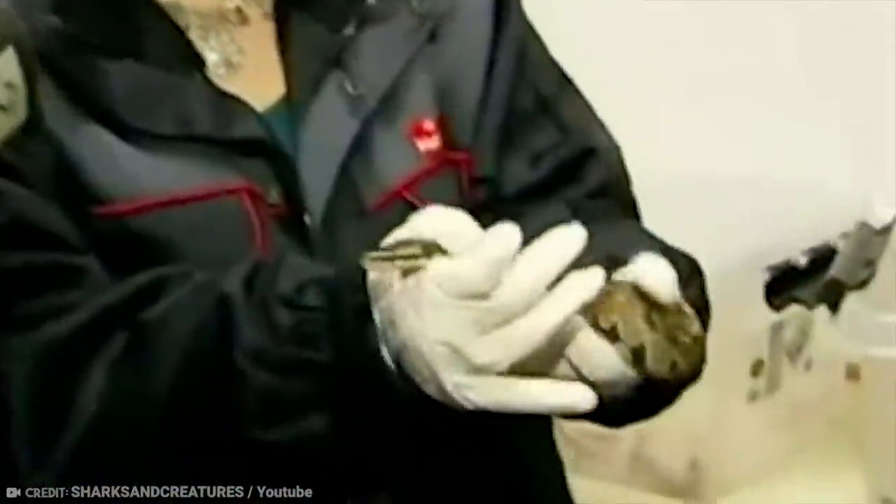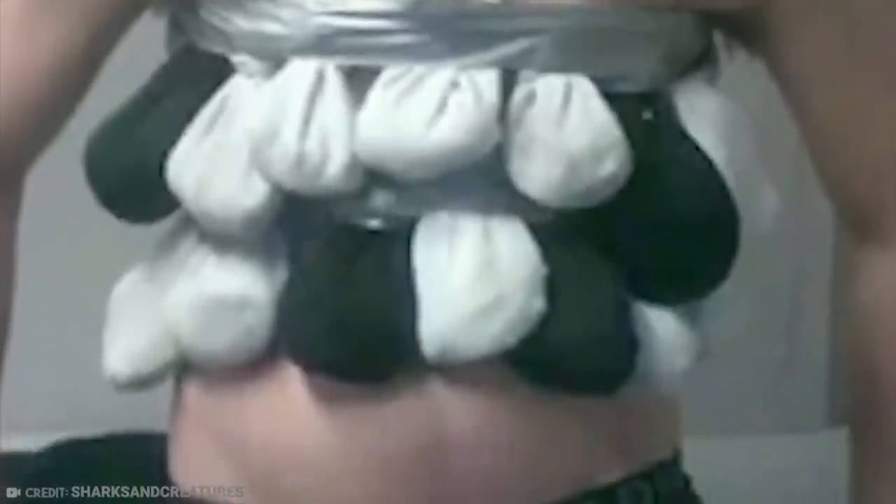Unfortunately, animal smuggling is all too common, particularly in Norway. There are many prohibited species of animals, so people attempt to bring them in from other countries in some unique ways. We can't imagine this guy got off too lightly.